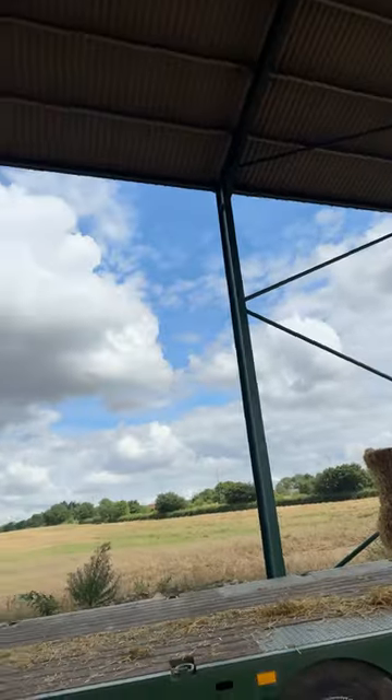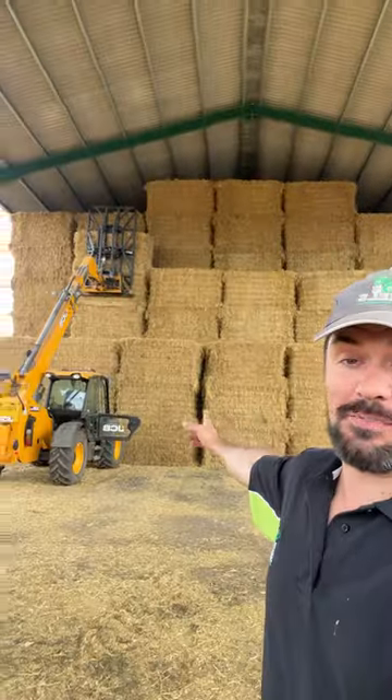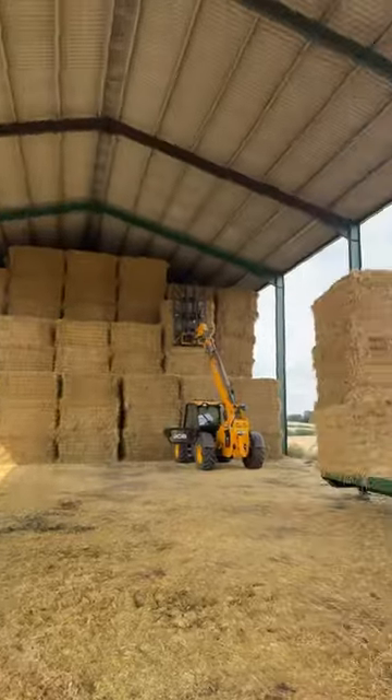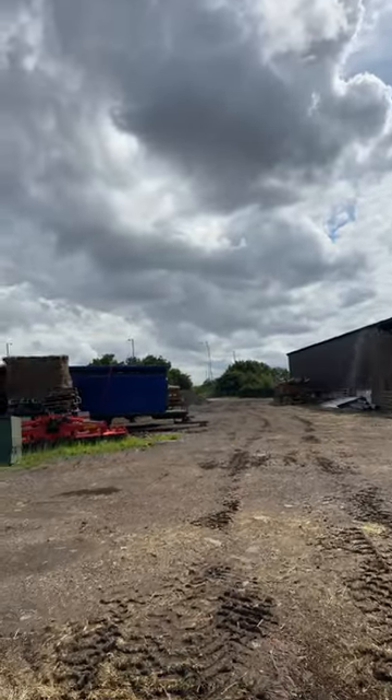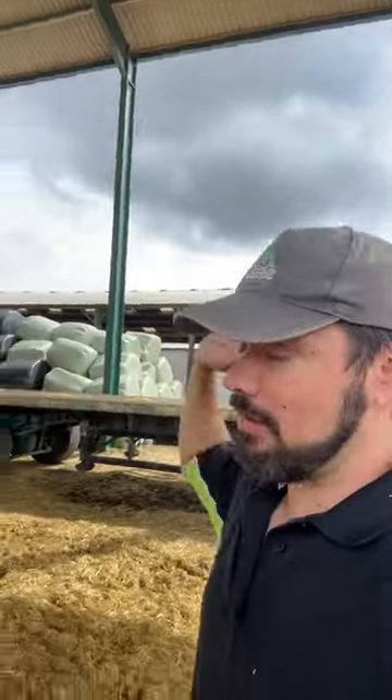We need the clouds to disappear and the sun to come out, then we can get Big Bertha rolling on the road full of straw. To fill this baby, when it's full we then move all this stuff and go up towards the road, filling it with straw. We stick some more in another shed and some more over the other side of the farm.